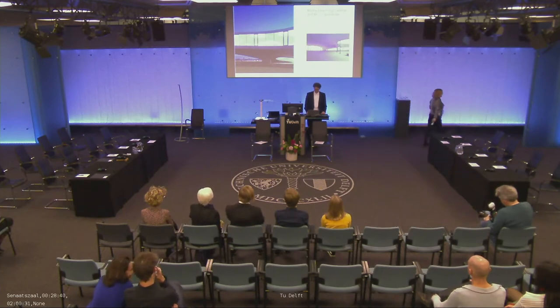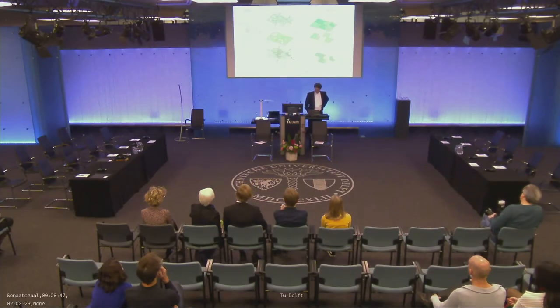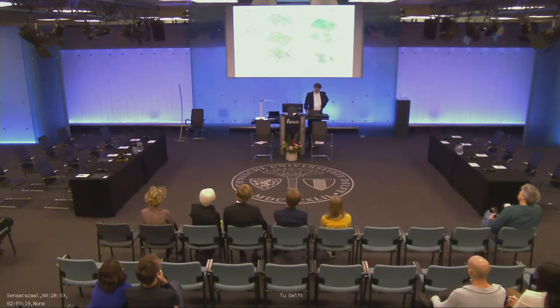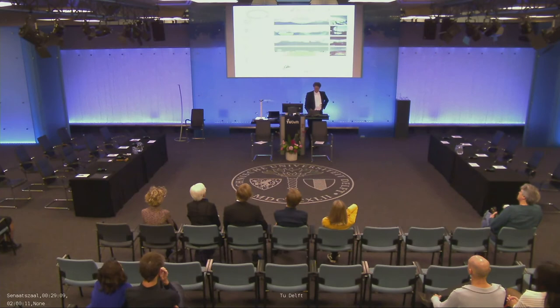In the other cases I also did drawings. One is about the spatial form of the Rolex Learning Center in Lausanne, where I found three different types of horizons. I precisely drew them as a panoramic drawing, connecting the building with the alpine panorama. Here you can see the Mont Blanc — you can see it in three different ways: sometimes just under the building, through the building, or floating above the building, depending on what level you are.